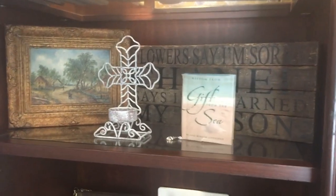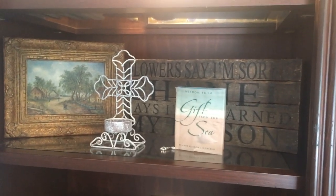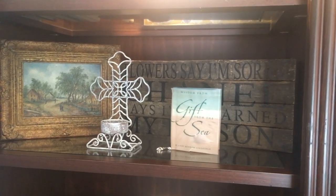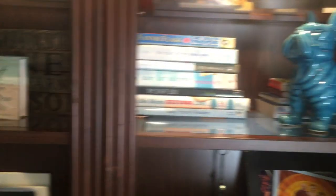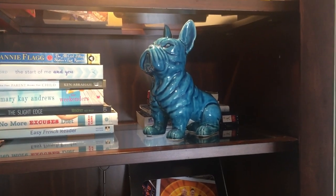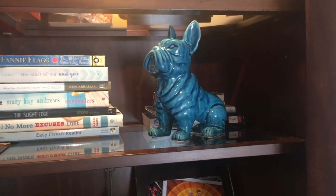That sign back there needs to be hung — it says 'flowers say I'm sorry, Chanel says I've learned my lesson.' Scott and I thought that was so cute. This is just some more books, and there's some books behind that little bulldog. I don't know why I bought that guy; I guess because he's French.